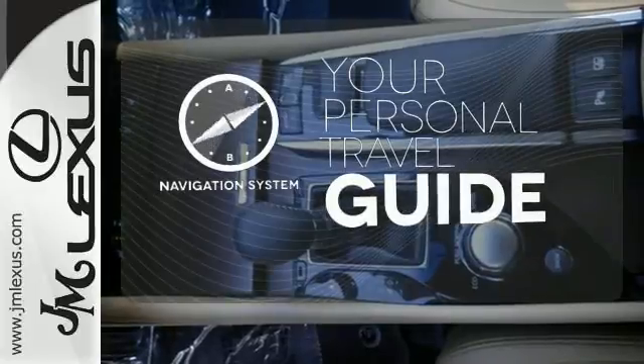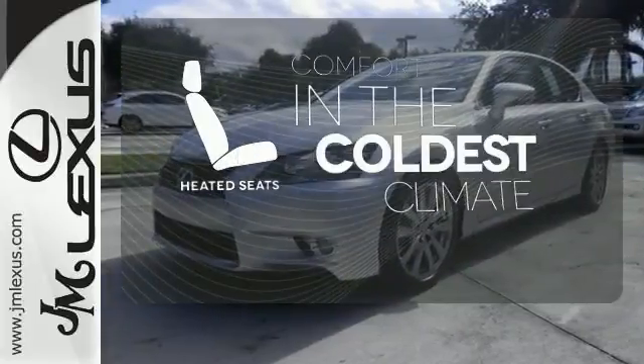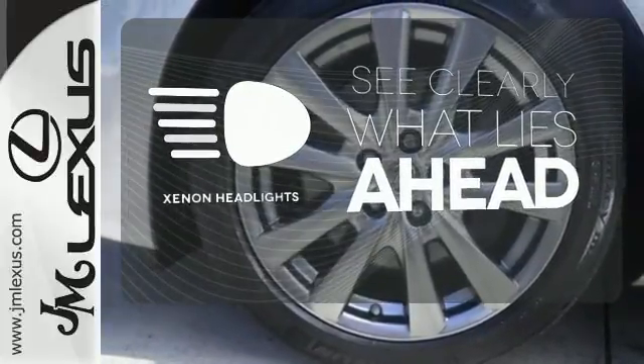It comes with a navigation system to easily guide you to your destination. The heated seats keep you comfortable no matter how cold it is. What lies ahead is much clearer, thanks to Xenon headlights.